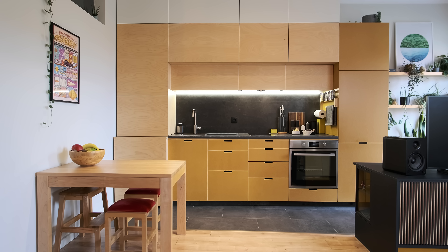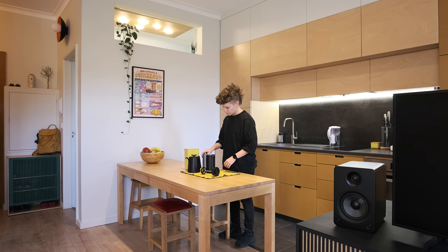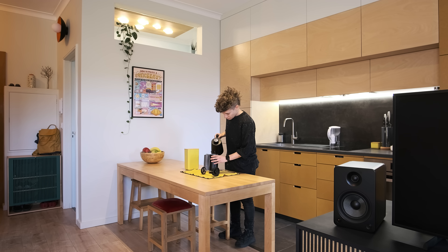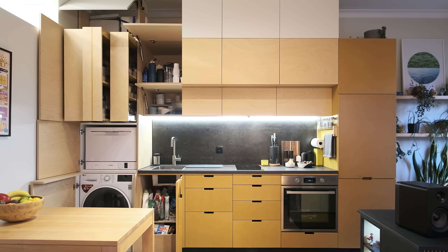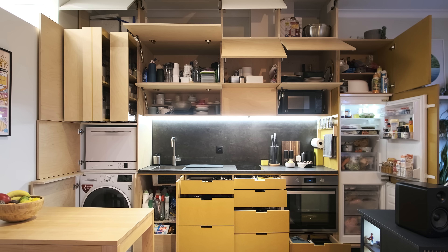The kitchen is quite large for a tiny apartment and is fully equipped. It's where I get most creative besides my studio, so it was important to integrate storage for all the tools and have enough space to cook. All appliances besides the oven and cooktop are hidden, and it includes a fridge and freezer, a microwave, a small dishwasher and a washing machine.